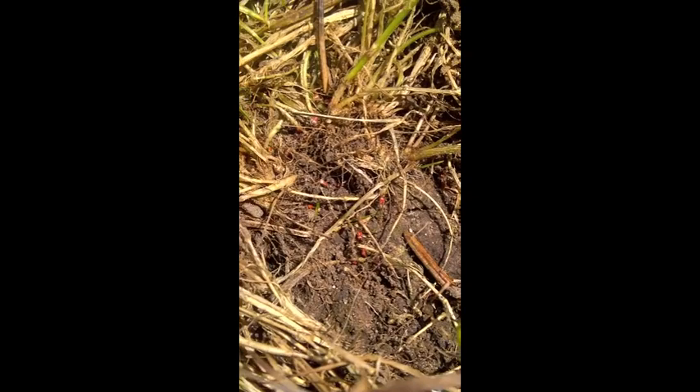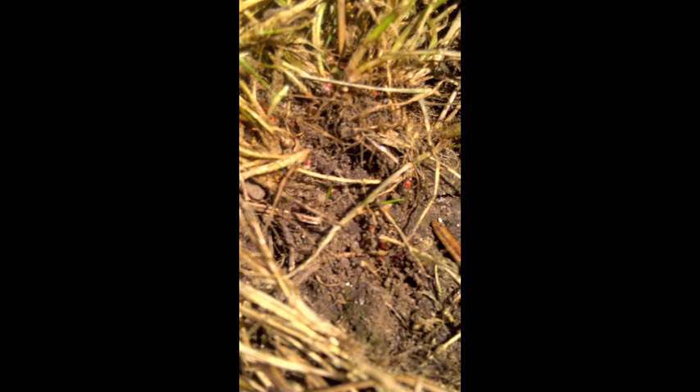If treatment applications aren't made ASAP, this damage can become very severe and the lawn is going to have permanent damage. Once again you can see here the bright red little guys with the white stripe. Time to make an application treatment.